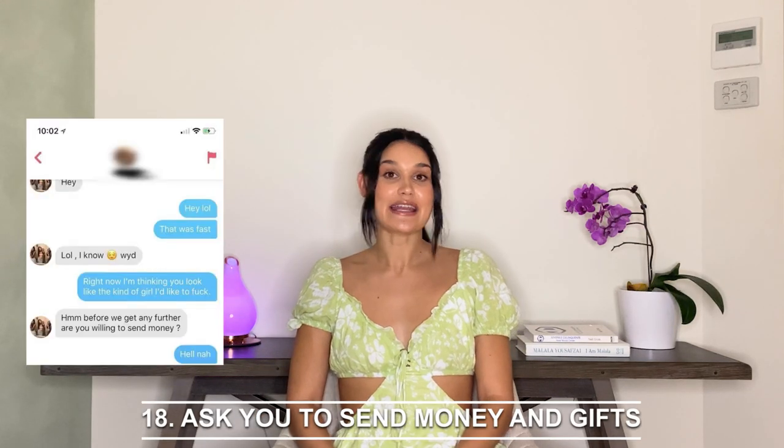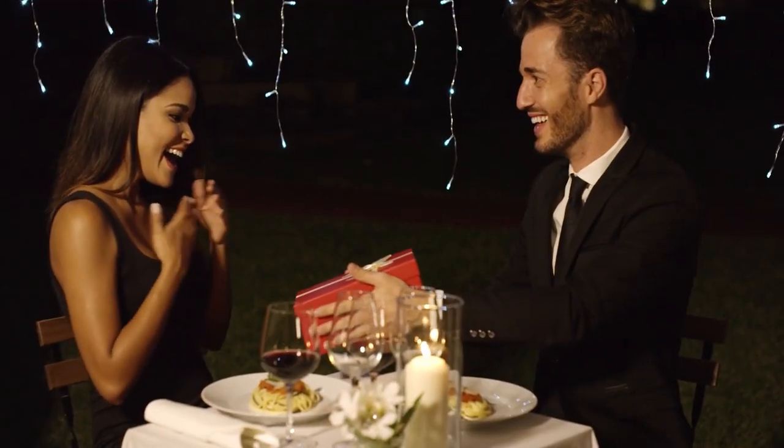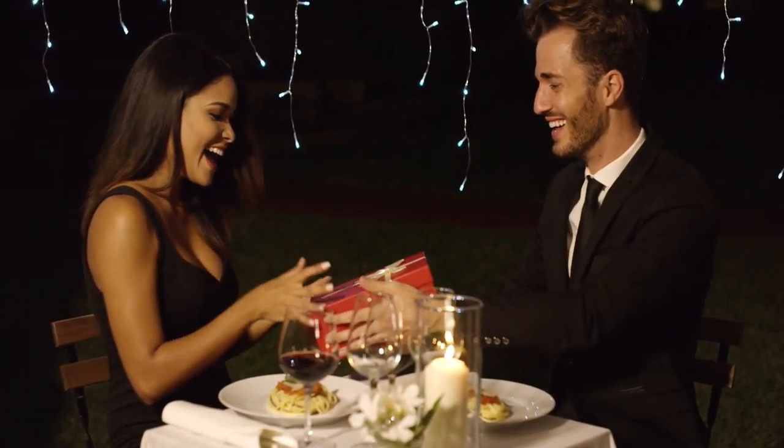Eighteen: they ask you to send money, gift cards, or gifts. No matter how smitten you think your match is with you, do not send her money or anything close to it. Besides the fact that it's pretty desperate, you run into the risk of having your credit card details stolen.